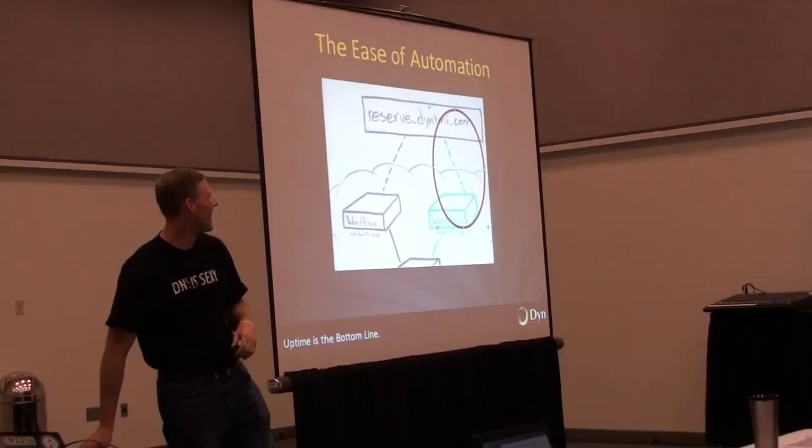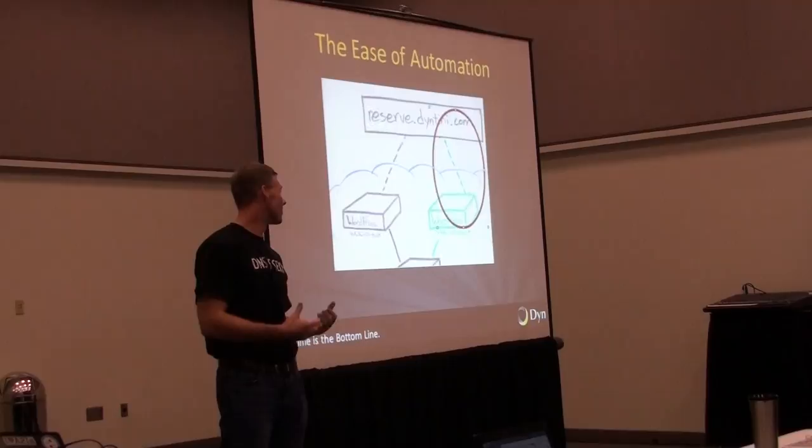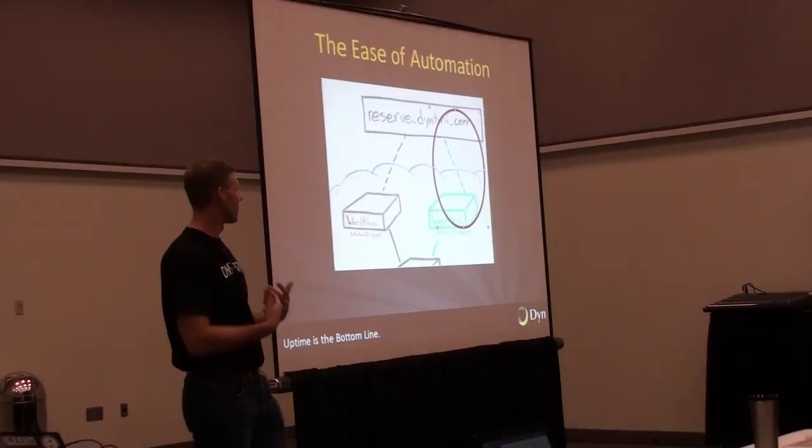And finally, ease of automation, which is very pertinent to this particular camp. We expose a large API to allow you to do anything you want in a DNS system through our API, via REST or SOAP.